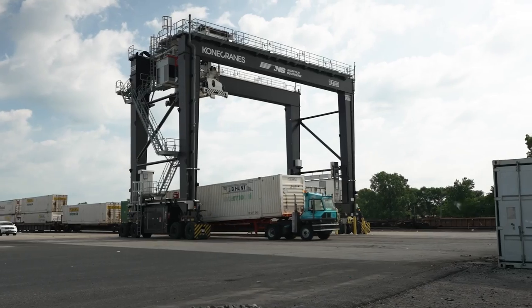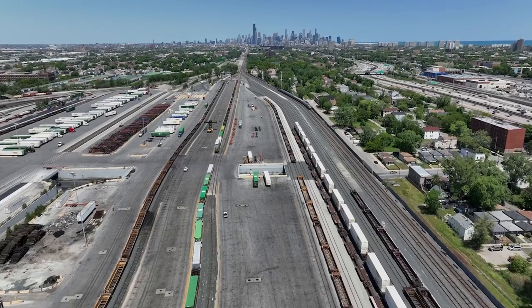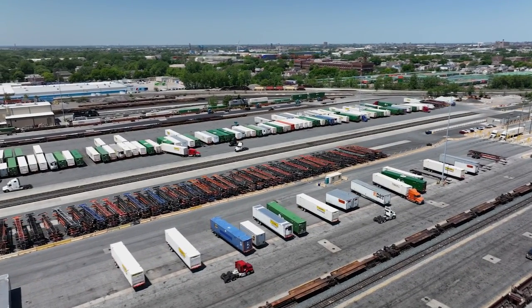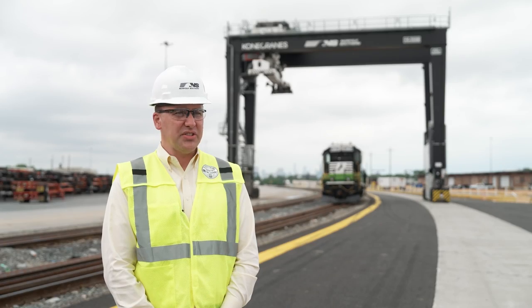That provides our customers opportunities to move containers faster on Norfolk Southern's Intermodal Network. Offering multiple departures each day, we're actually improving and enhancing the velocity and the reliability of each container rather than a single train. We've seen velocity improve in our facilities, and we're seeing that translate into quicker box turns for our customers, which is translating into growth in the supply chains that we serve.